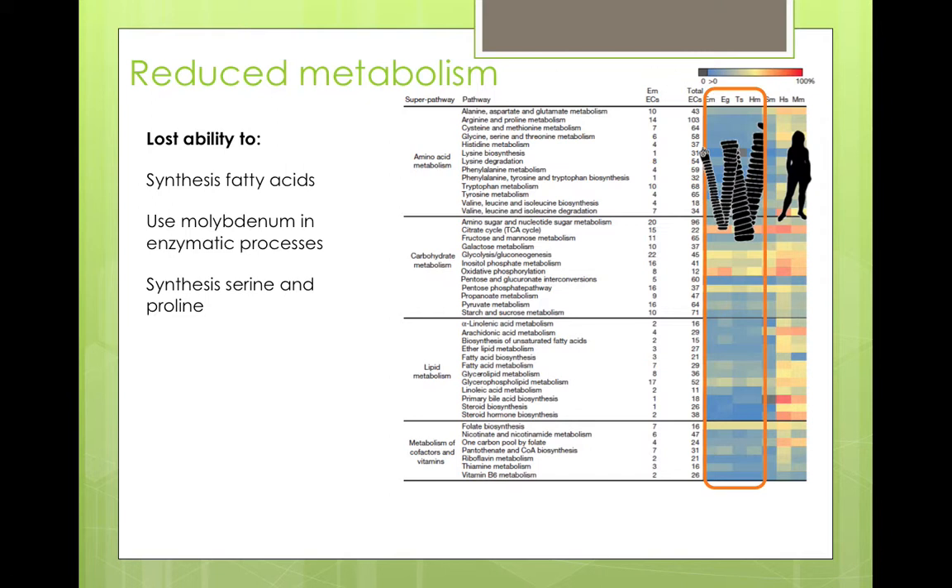Some of the things they seem to have lost is the ability to synthesise fatty acids, to use molybdenum in enzymatic processes, and to synthesise their own serine and proline. All of this goes together with the fact that free-living flatworms eat and have to digest food and take up nutrients, whereas tapeworms don't have a gut — they absorb all the nutrients they need from the host and tend to use very simple substances.